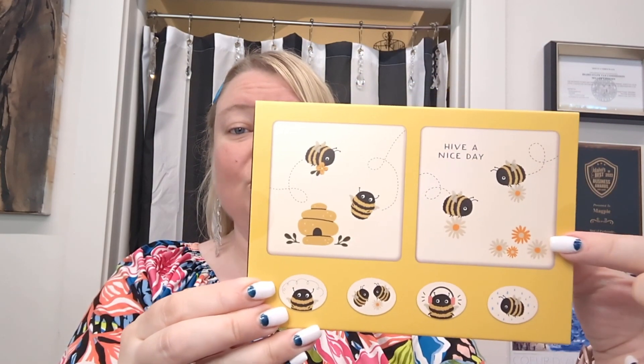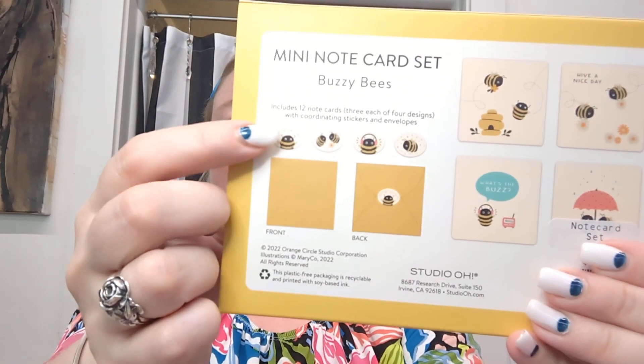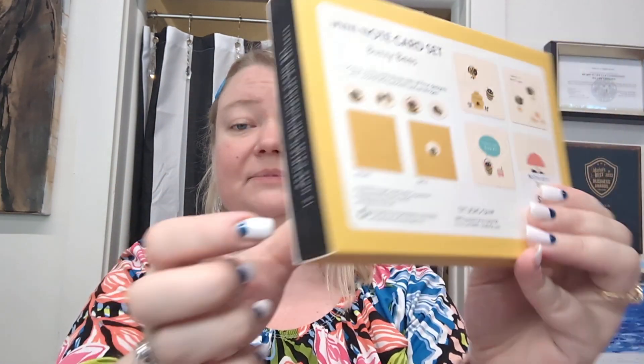This is the Buzzy Bees. It has 12 mini note cards with coordinating envelopes and these adorable little stickers to seal them shut. This is great for yourself or for a gift if you like to give little notes.